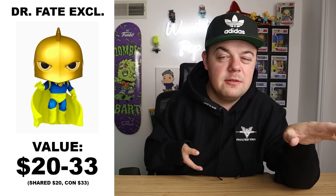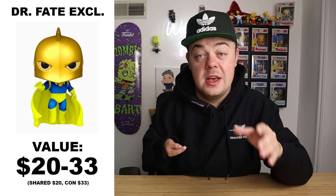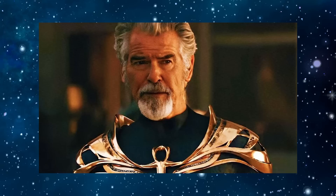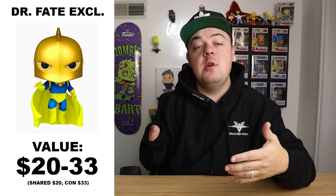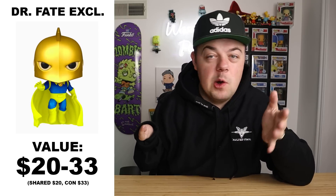Next up is a DC pop — the FunCon exclusive Dr. Fate. Depending on which sticker you have, the shared sticker version is $20 and the one you got at FunCon is $33 — both pretty affordable. The reason I'm suggesting this is because Dr. Fate was in the latest Black Adam movie and was one of the favorite characters. People really liked his portrayal. With not very many pops of him — maybe two — and him being a fan favorite, this one could go up the most depending on what happens to the character.